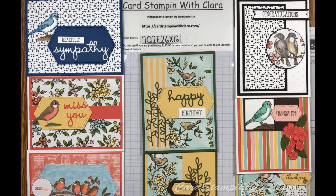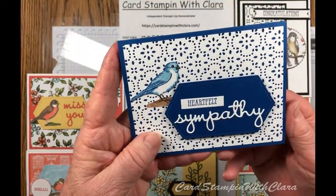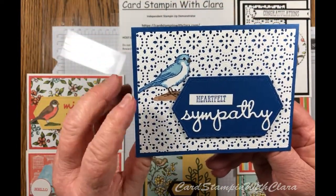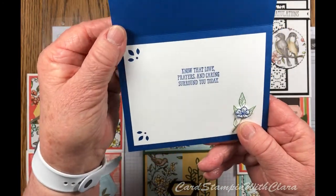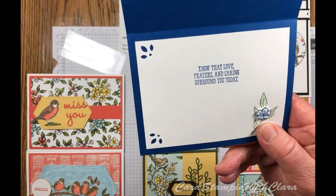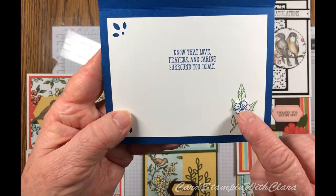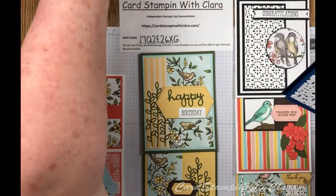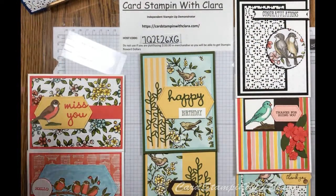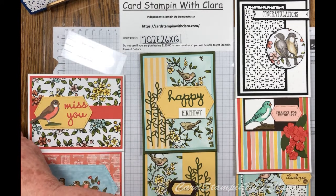All that said, we're going to get on with the card making for this week. This is the card that we're going to be making today — I'm making a sympathy card. It's called Heartfelt Sympathy on the outside, and then it says, 'Know that love, prayers, and caring surround you today.' I put a little leaf and a little flower in the middle. I'll also show you some more options for this particular set.